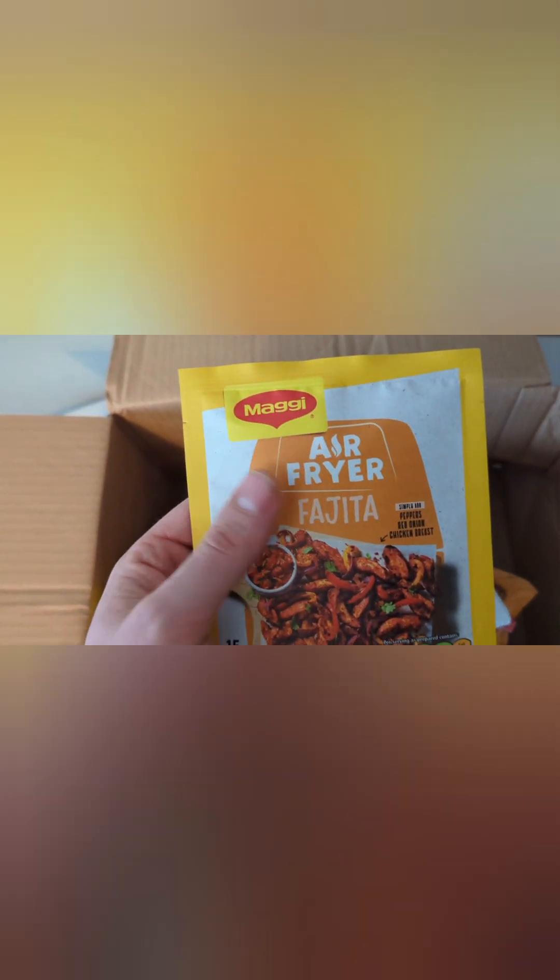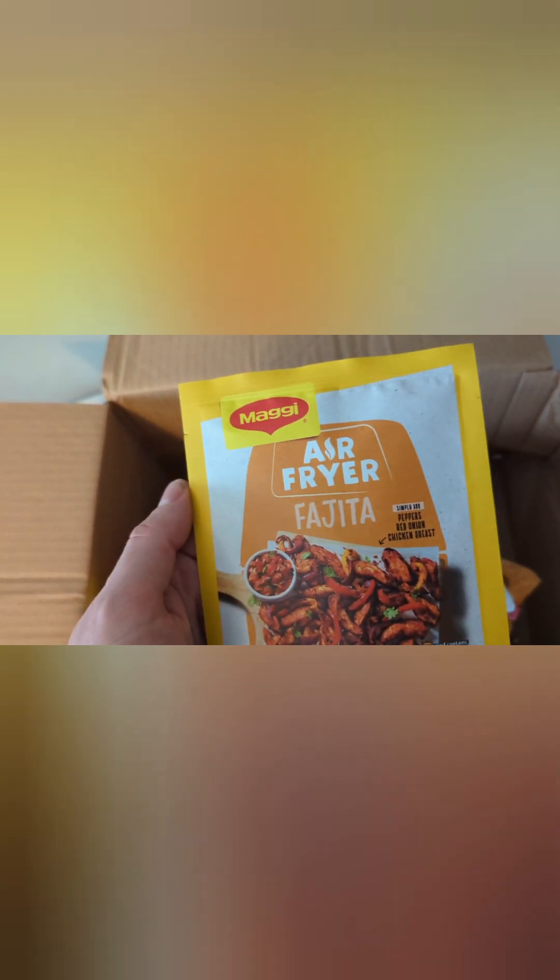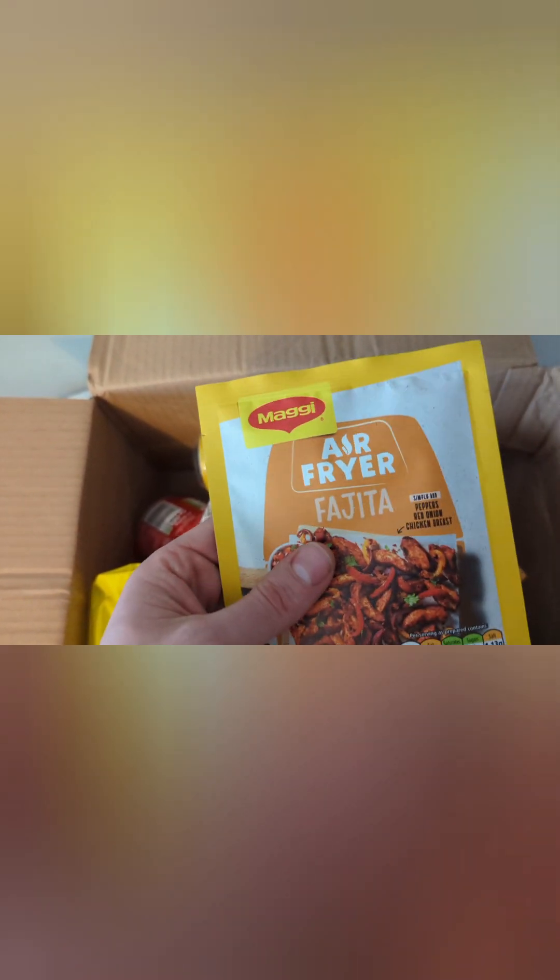Air fryer fajita — so it's a mix to make some fajita-style food. I would definitely use that and give it a go because it's probably a mix of different spices. Looking at the ingredients, I would use that. I think that's the first product I've had that specifically says 'air fryer' in the title. I've noticed they're starting to put air fryer instructions on things now, but often they just say 'consult your air fryer' because all air fryers are different.